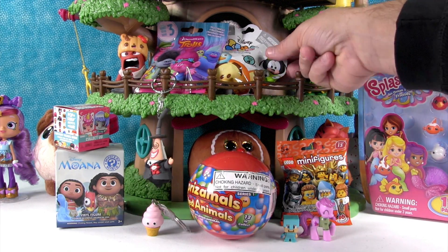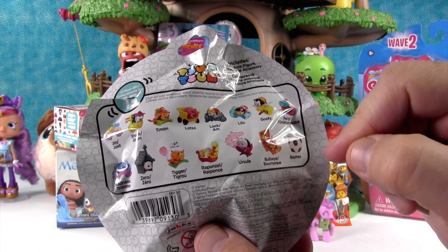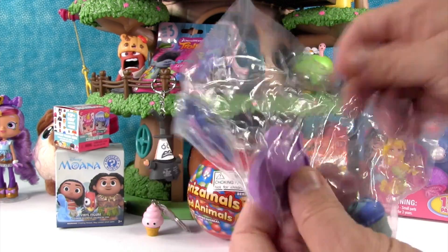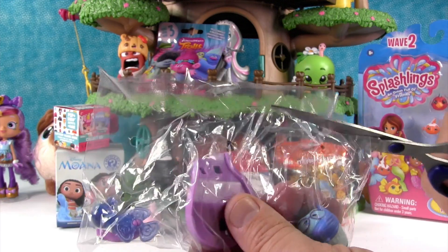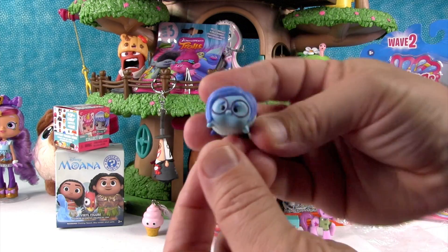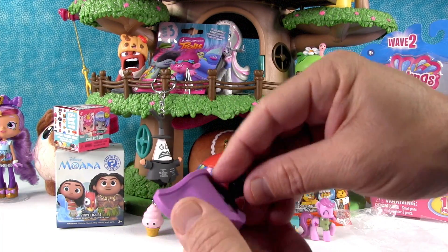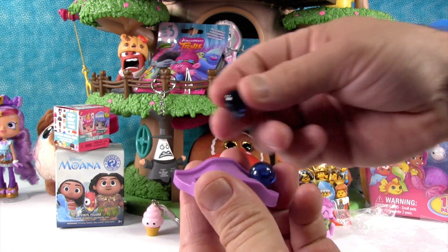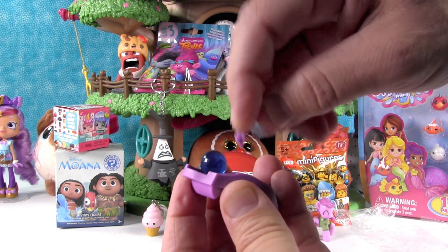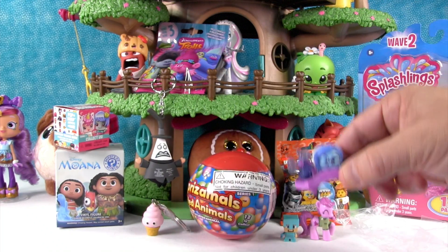Let's see what I want to open now — I think I want to open up the Tsum Tsum Series 4. We're still looking for Lotso, Ursula, and Bullseye. What did we get? Oh, we got Sadness! This is a cool one, though it takes some assembly. Here is Sadness — she has glasses and a little sweater. Here is the little base with memory balls, or little marbles as I like to call them. She has a little pinwheel that spins around, and she can just sit there and be sad.